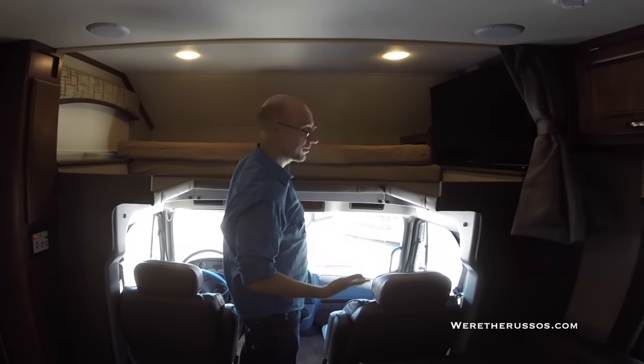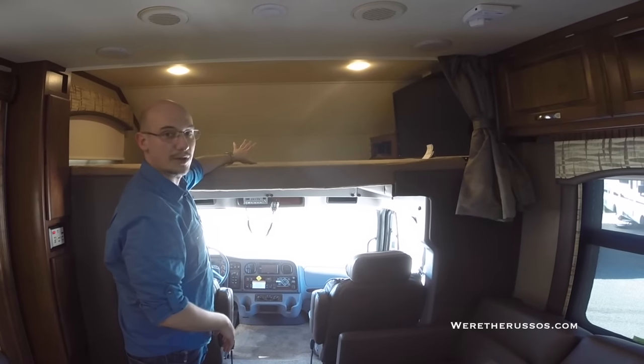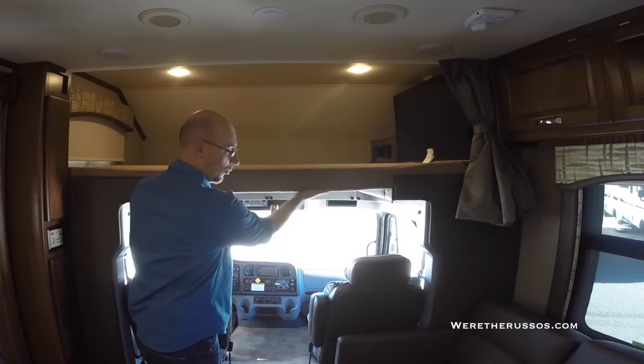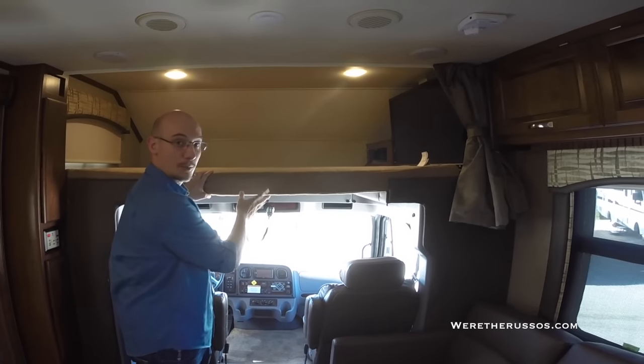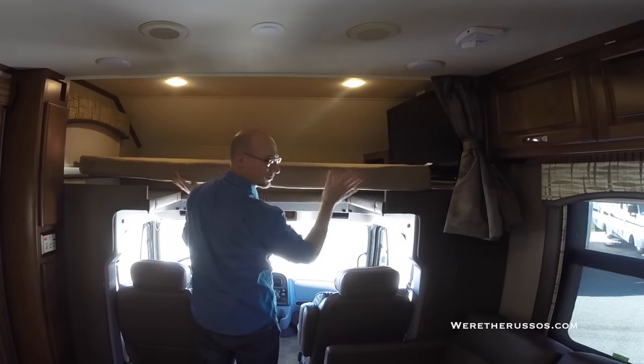There is a bed up here. This is actually much larger than the Jayco, and there's a board that goes across — it feels a lot more sturdy and it's really heavy.